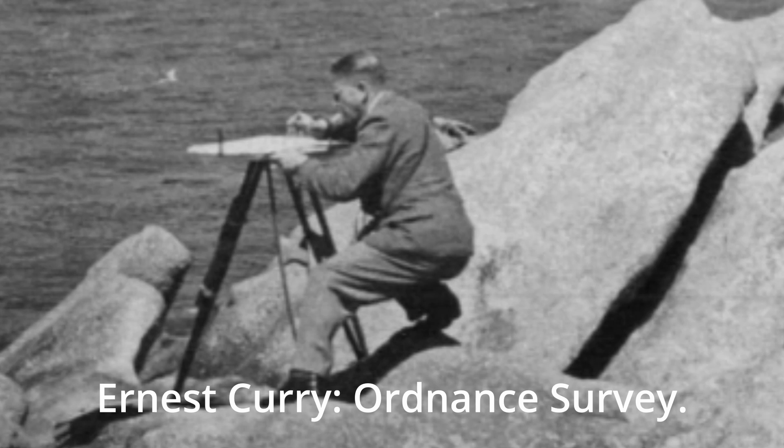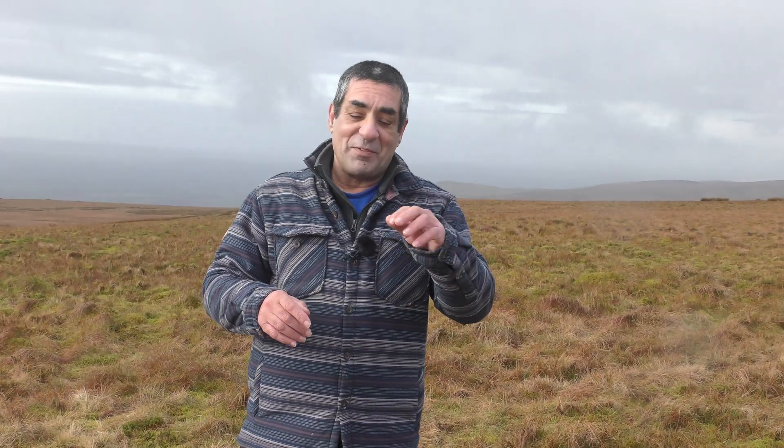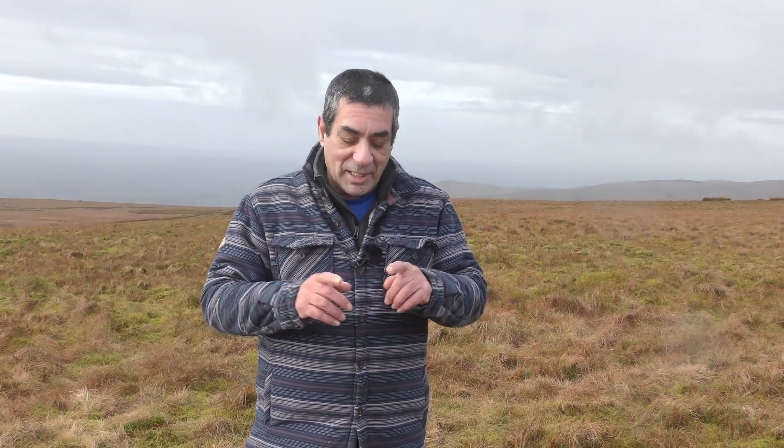This problem was solved by an Ordnance Survey surveyor named Ernest Currie. His idea was to pound thick wooden stakes — like a telegraph pole — straight down into the ground, up to 20 feet deep in some cases. There would be three of these, like the corners of a triangle. The poles are all the same distance from each other, and as you know, the internal angles of a triangle add up to 180 degrees. So from the centre spot, each corner of the triangle was 60 degrees to the next one.